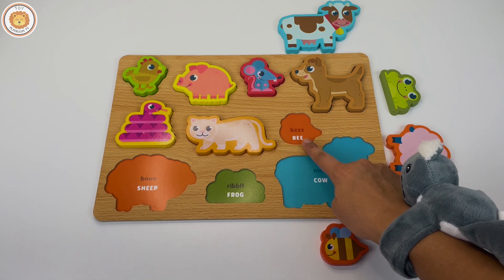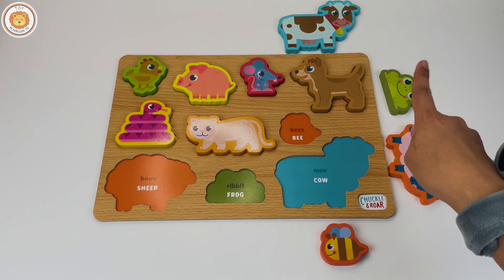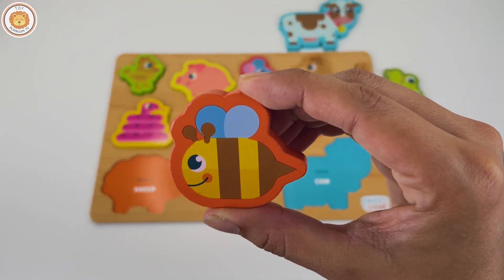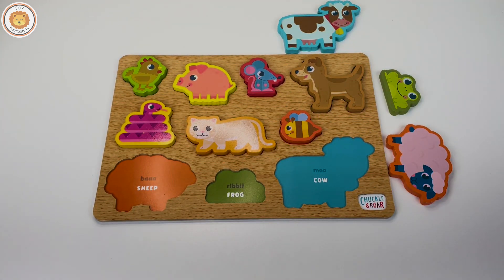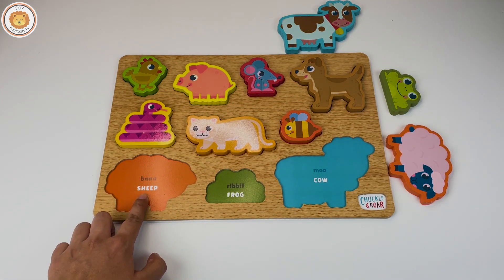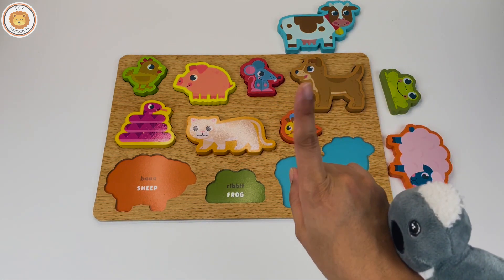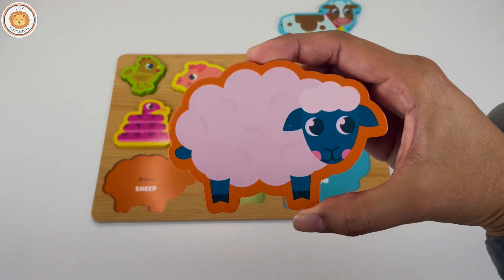The next one is a bee. Can you help me to find the bee? The next animal is a sheep. Can you find it? Is this a sheep? No, this one? No, this one? Yes! There is a sheep.